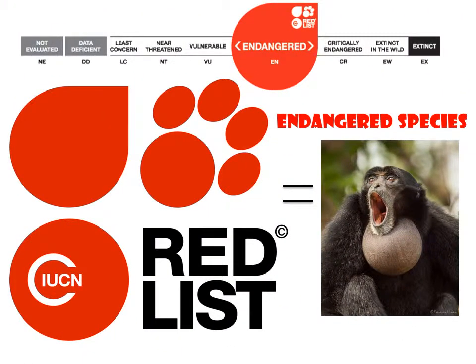According to the IUCN Red List, the current conservation status of the Siamang is endangered. The Siamang is also protected by laws, meaning that international trade in the species is not allowed.